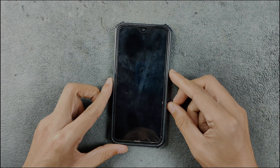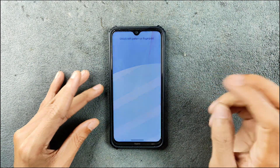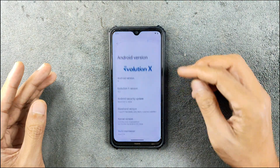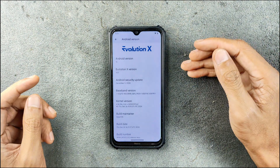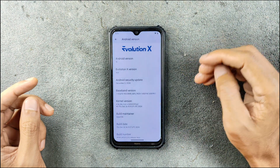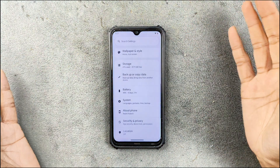Hey, what's up guys, welcome back to another follow-up video of Evolution X ROM for Redmi Note 8. This time we are using version 10.1 based on Android 15. As you can see, Android 15 10.1, the security patch level is 5th of December 2024. I have been using this ROM for a few days now.